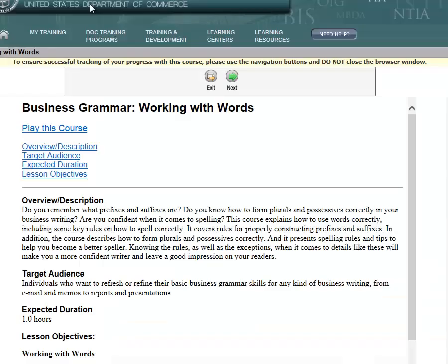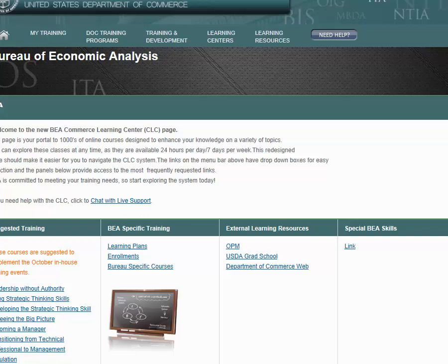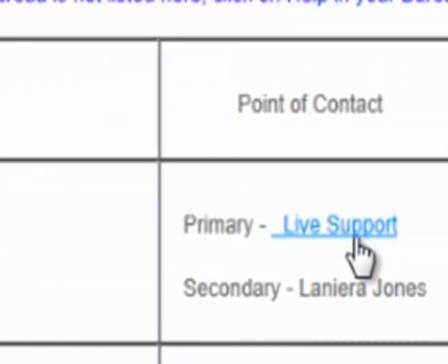To access live support after logging into CLC, select the BEA icon in neon green, then hover over the need help bubble on the top toolbar to the right, and select Contact Us from the drop-down menu. Find Bureau of Economic Analysis on the list, then select the hyperlink text that reads Live Support. From there, you will be redirected to the help desk chat window.